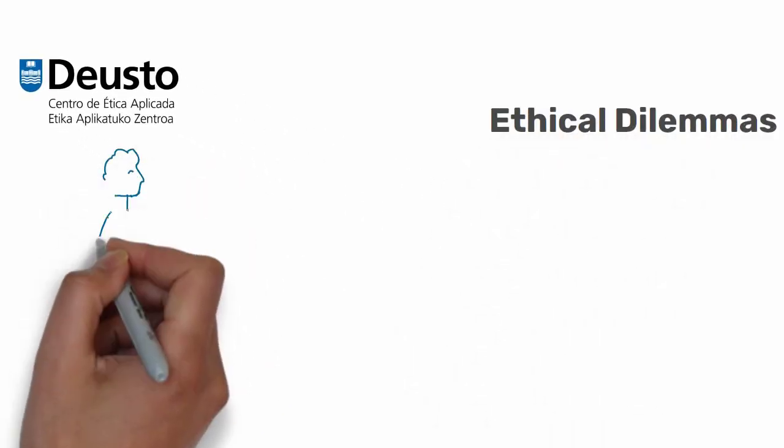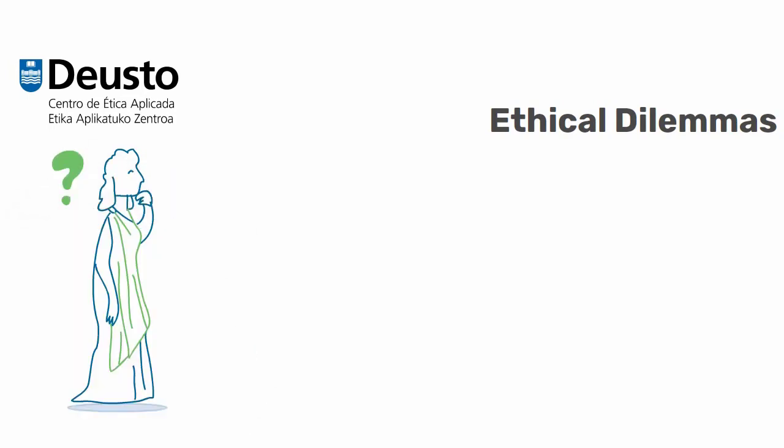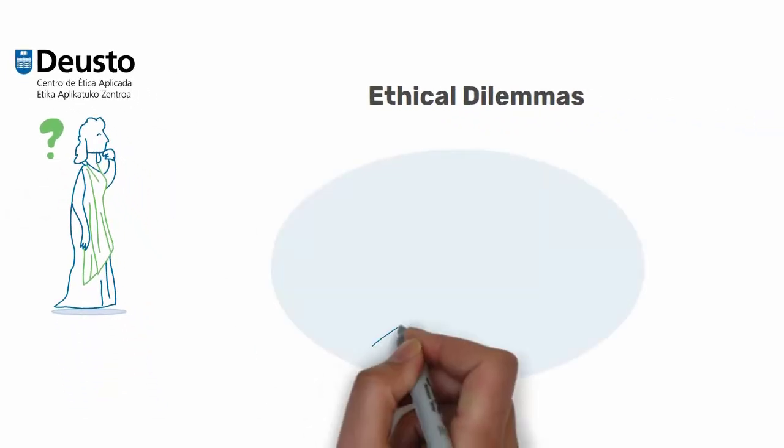Ethical Dilemmas. We face complex ethical dilemmas throughout our lives. Therefore, we propose a laboratory experiment to explain what a dilemma is.